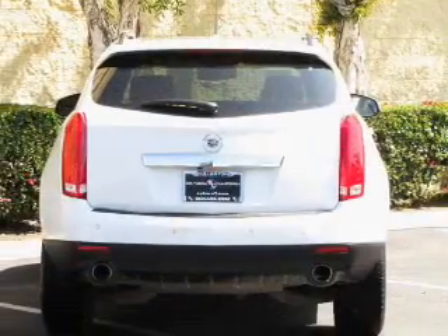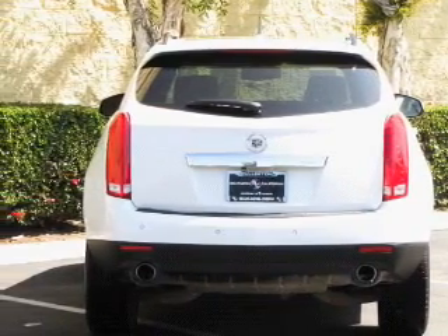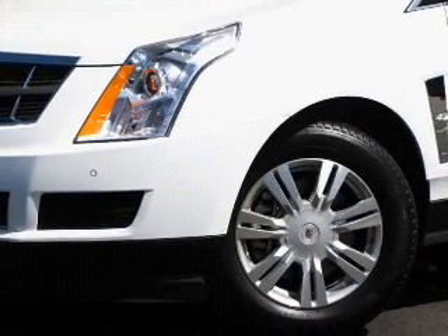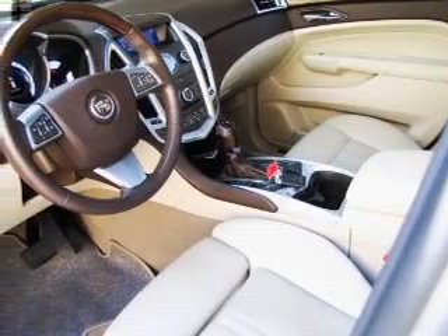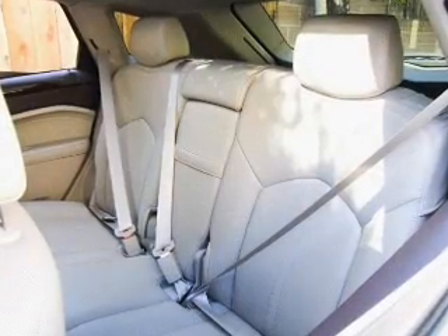Savor your listening experience with the premium sound system. Anti-lock brakes help you bring your vehicle to a safe stop. Heated seats are a desirable comfort feature. This car has separate passenger temperature controls. Let the outside in with a built-in sunroof, and memory settings make for a more comfortable ride.